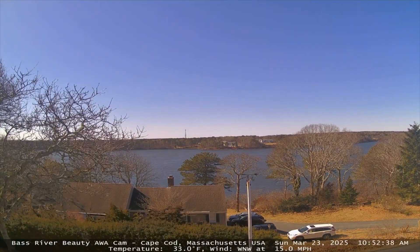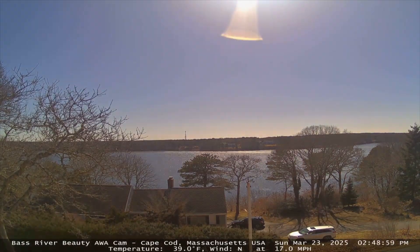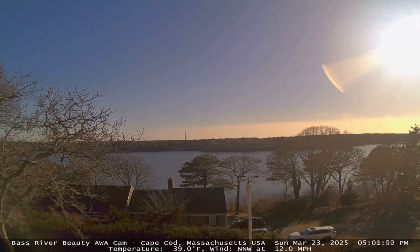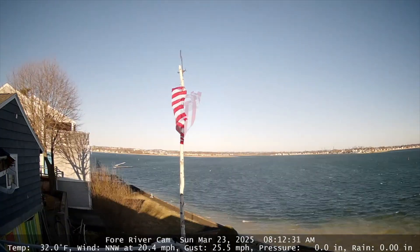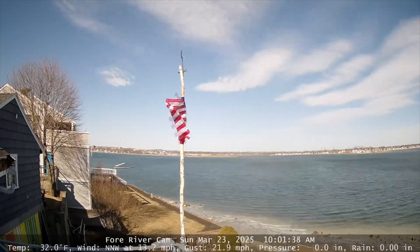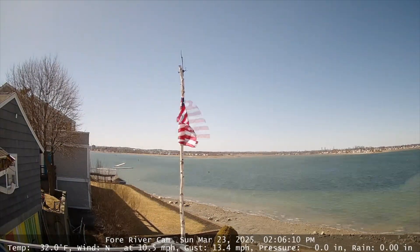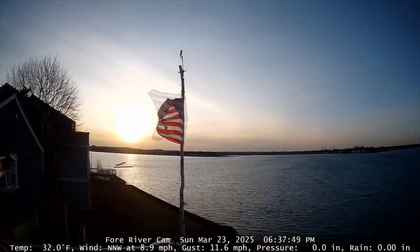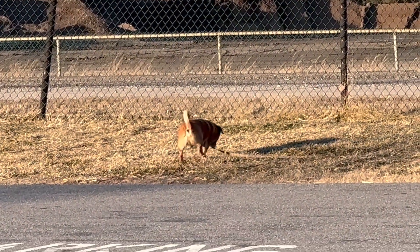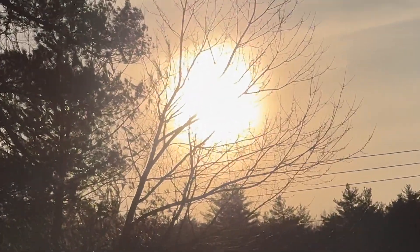How much snow did we get this morning, T-Rex? More from Sunday, March 23, on Monday, March 24. Time-lapse from Stowe.